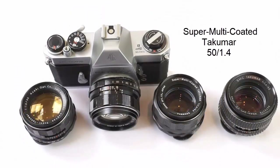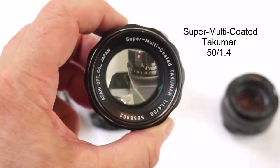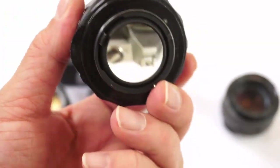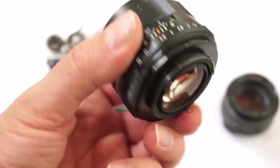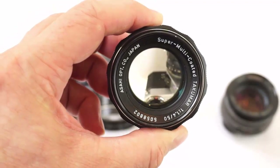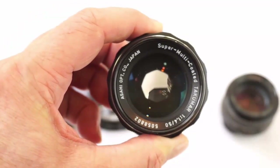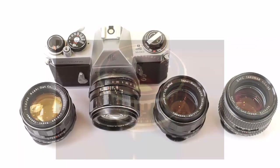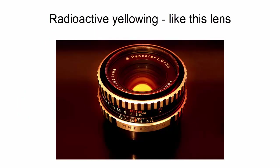Now on to the Super Multi-Coated Takumar. This lens was made between 1971 and 1972. It has eight blades — compared to the six blades of the earlier Super Takumars — and seven elements arranged into six groups. It may have lost an element, but it's still a great lens; stopped down, I'd say it's actually a better lens than the earlier versions, and those extra blades help too. A key feature of this version is that it has radioactive thorium glass — not a coating, but the glass itself — and over time, as the radioactive material ages, it turns a sort of golden brownie-yellow.